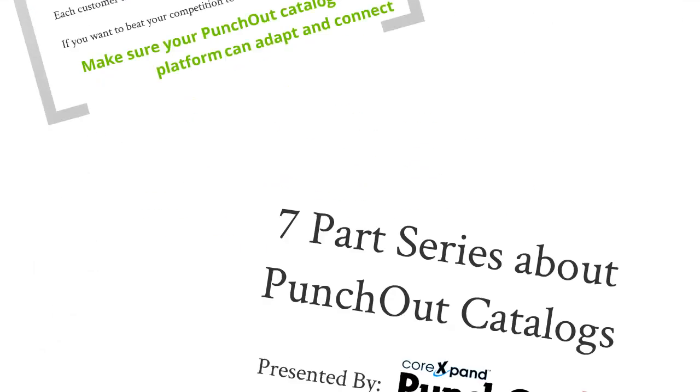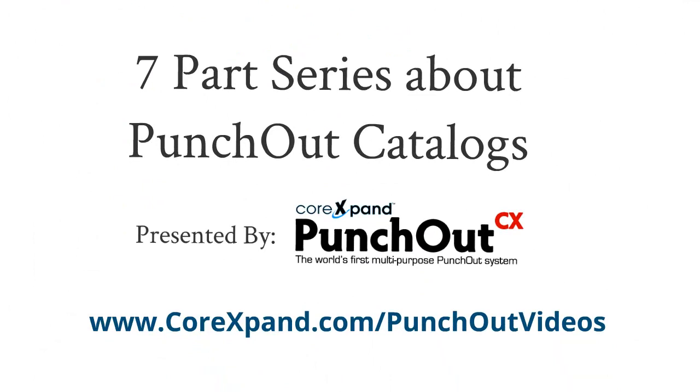You can see just how simple and affordable it can be to give your customers exactly what they need by visiting www.corexpand.com/punch-out-videos. Be sure to check out this entire video series, where you'll learn how to ensure your Punch-Out catalog investment pays for itself time and time again, and how to use Punch-Out catalogs strategically for real sales growth. Until next time, here's to your success.